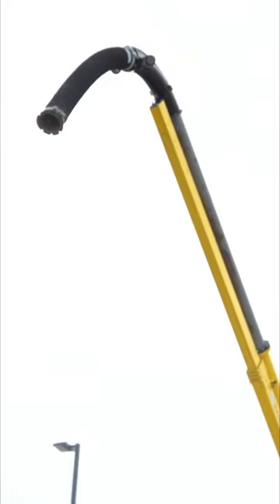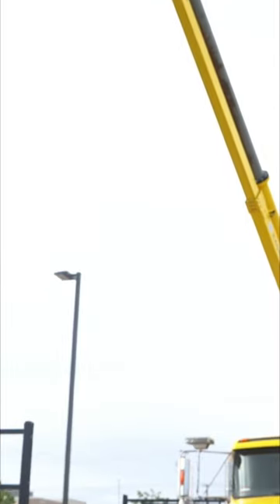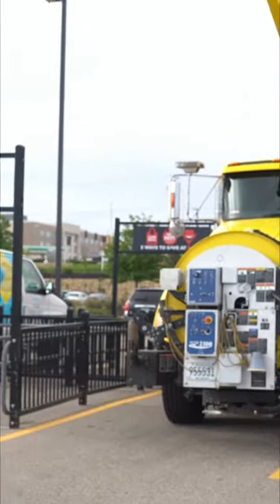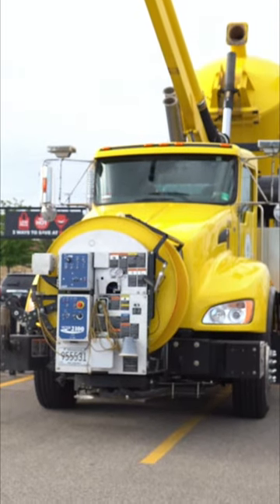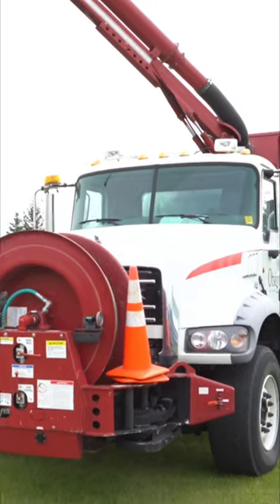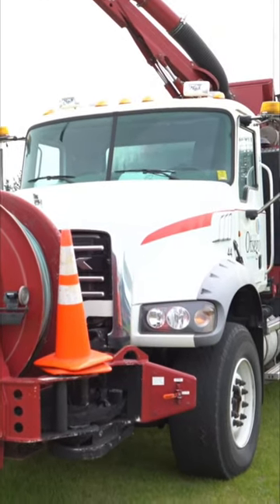Whatever gets sucked up is stored in a tank inside the truck so the workers can safely dispose of it later on. Vacuum trucks are sometimes used for chemical cleanups, oil spills, and hazmat situations when people are in danger.